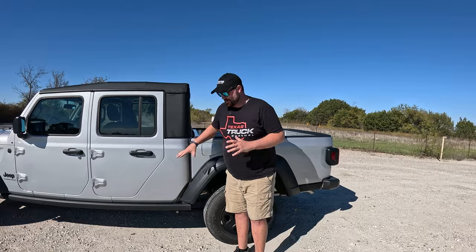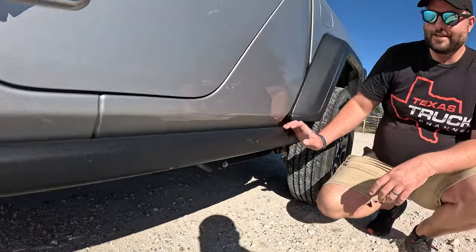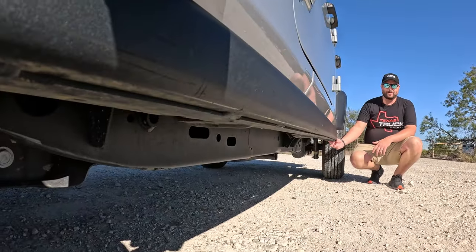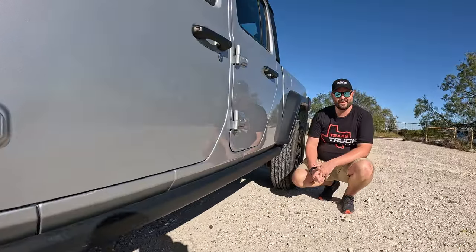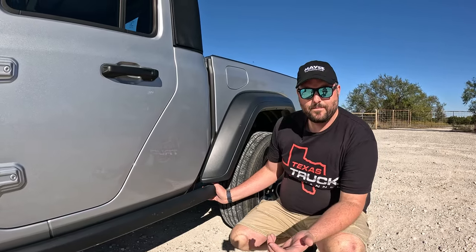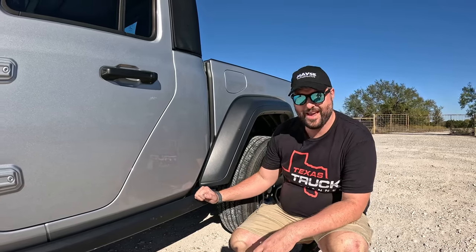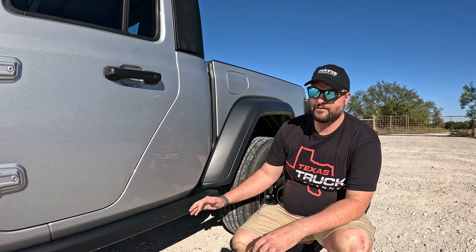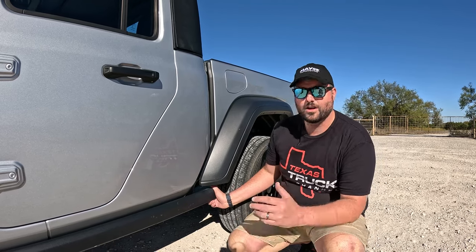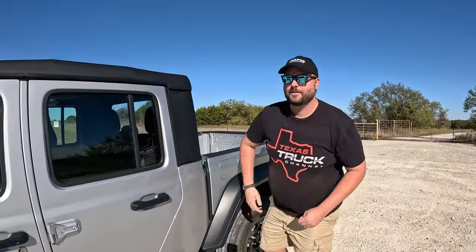We've already done one thing to this truck: we added Rubicon takeoff rock rails. These were freebies off of Marketplace. Without them, a stripped Gladiator looks really exposed — like its belly is hanging out. These are actually integral, with eight bolts all the way down. They are serious and heavy. If you have one without rock rails, go to Marketplace and get some — they're free or very cheap all day long, and they're easy to mount up.